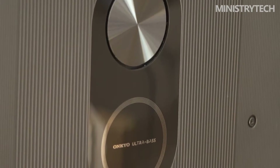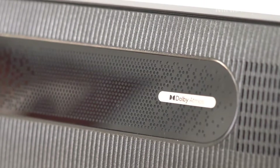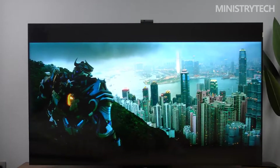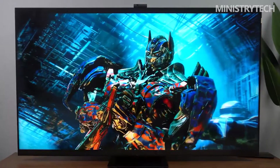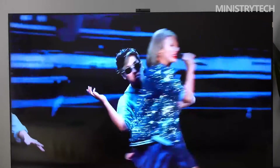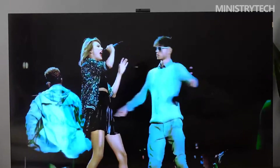The TCL X11 is equipped with an Onkyo 2.1.2 Hi-Fi audio system with a 5-channel, 7-unit, 60-watt hardware specification, standing out among TVs in its price range. Independent sky-channel sound units on the upper left and right of the back allow sound to reflect off walls and ceiling, creating an all-round stereo field. Combined with AI sound effects and golden ears tuning, it delivers real Dolby panoramic sound, making bass more vigorous and treble clearer.